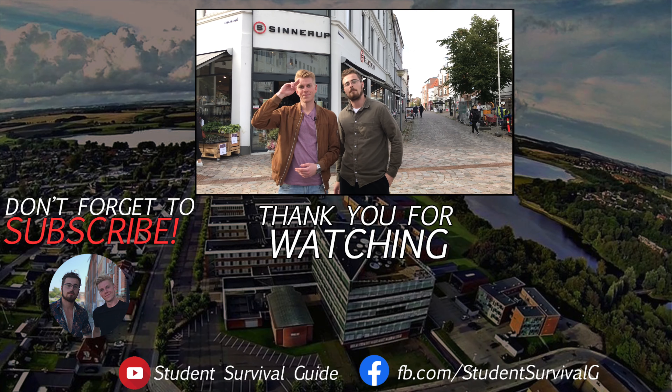Guys, thank you for watching today's episode. We hope we have cleared up any misconceptions you had about work here in Denmark. If you want more information, make sure to like our Facebook page and check the links down below — all the information will be there. Make sure to subscribe to our YouTube channel because we will be releasing a new video next Sunday, and it's going to be about SU. So stay tuned — see you next time.